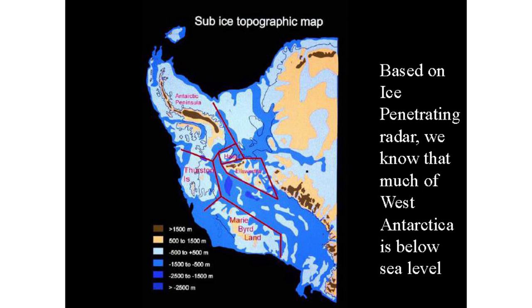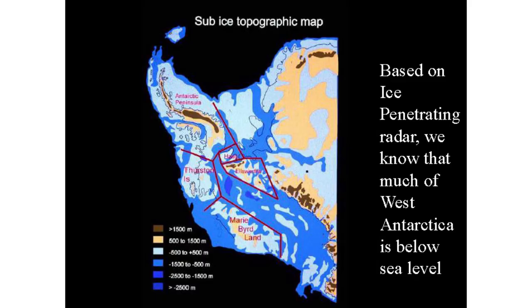The West Antarctic Ice Sheet is potentially unstable because it's a marine ice sheet — it's sitting on land that's below sea level. What's equally if not more important is that the deep areas of this basin are in the interior of West Antarctica, up to two to three kilometers below sea level. The land beneath the West Antarctic Ice Sheet slopes in towards the center, and that's extremely important in terms of how long this ice sheet will last.